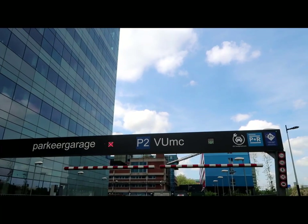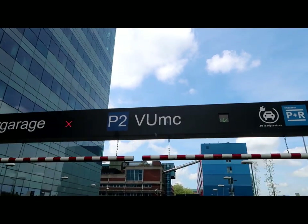I was at the park and ride location and the Olympic Stadium line was so long, so I decided I'm not going to wait. Nearby there is another park and ride — VU UMC. This is the parking.